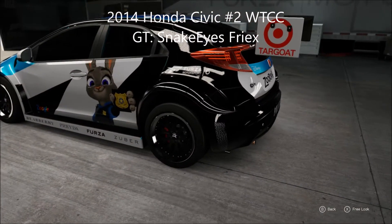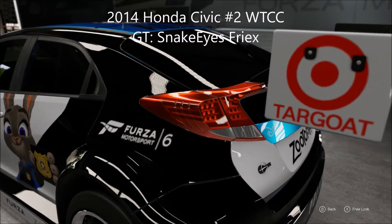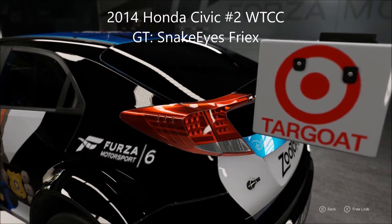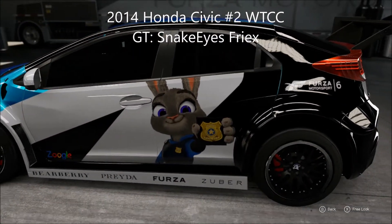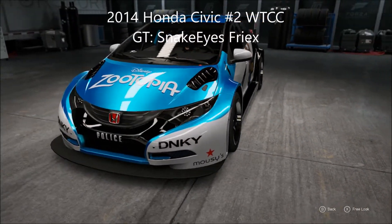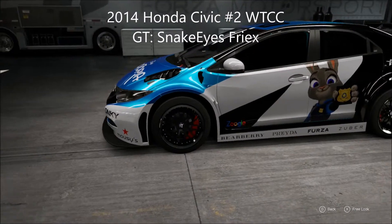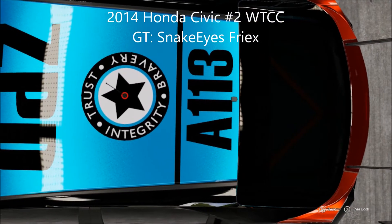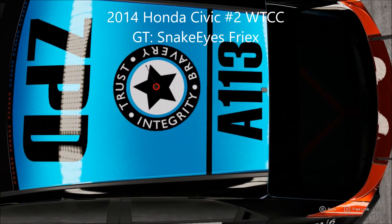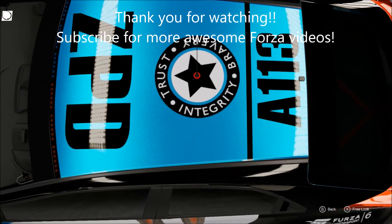Targo — that's what it was. I love all the puns on here, I'm a sucker for puns. I love the way this car looks, and I like the pattern on the colors. DNKY instead of DKNY, and Moosey's instead of Macy's — very clever, very well done. Can't wait to see what you guys come up with this week so I can share it next week. Thank you for watching and I'll see you in the next Forza video. Bye bye!